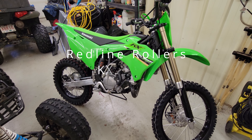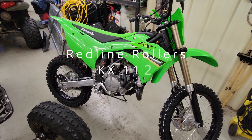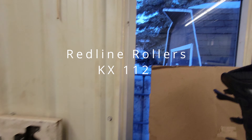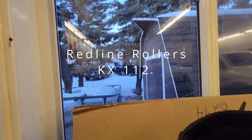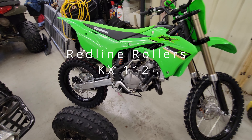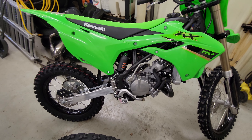I just picked up my brand new 2022 Kawasaki KX112. I would take it for a ride, but unfortunately there's just a little too much snow, so I'll do a little walk-around video and tell you what I'm going to do with it in the future and why I bought it.